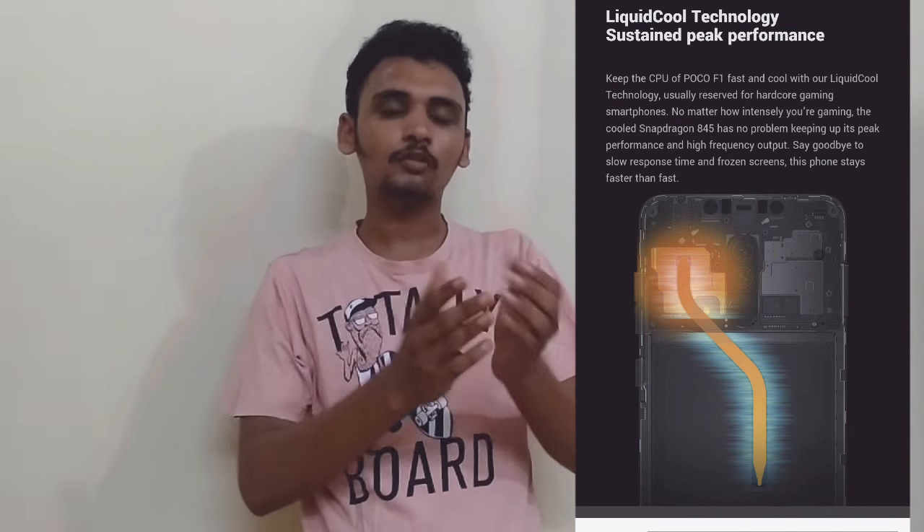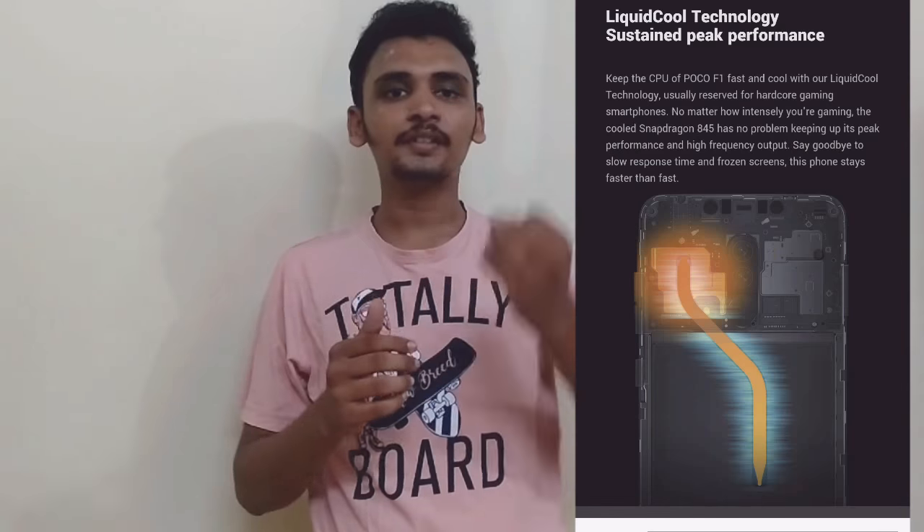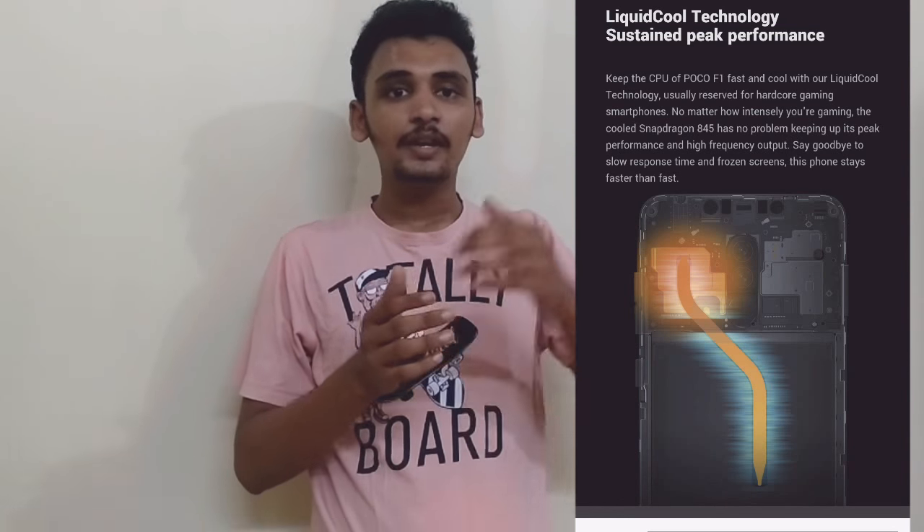We have a 3.5mm headphone jack. We also have a remote camera option. Next, we have an accessory part — a liquid cooling system. This liquid cooling system helps keep temperatures low. This is very cheap. This is the 2.5D curved glass. This is the main shock guard.